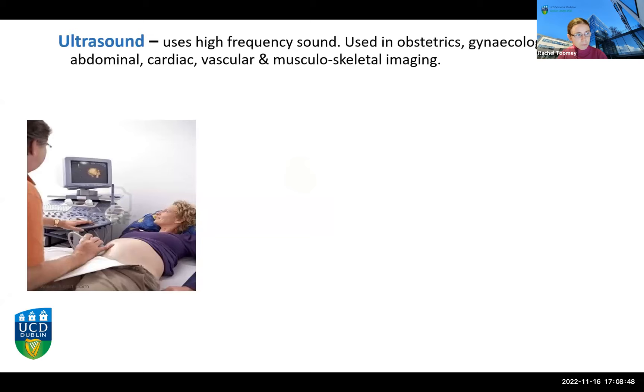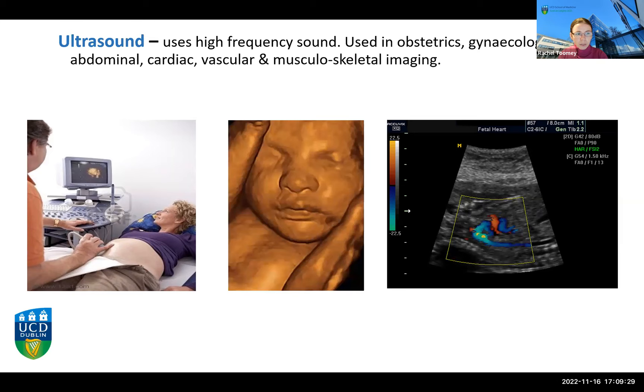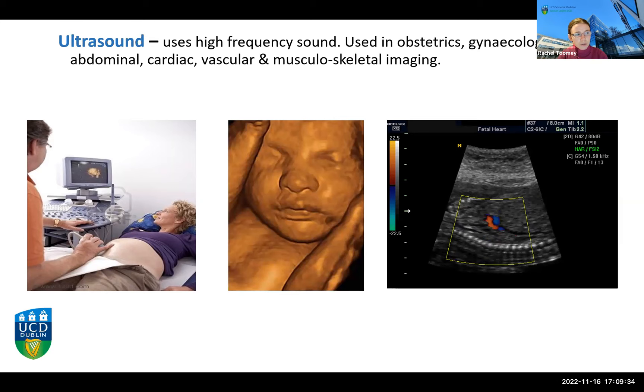Ultrasound is a very different modality — it doesn't use any x-rays but is nonetheless a very important part of medical imaging. Many people will be familiar with ultrasound in the context of obstetric or gynaecological imaging, monitoring the health of a mother and baby during pregnancy. However, ultrasound is also used for imaging soft tissues and some musculoskeletal tissues, including the vasculature of the body, showing the direction of blood flow. Ultrasound technology has developed so we can now see very clear 3D and 4D images.